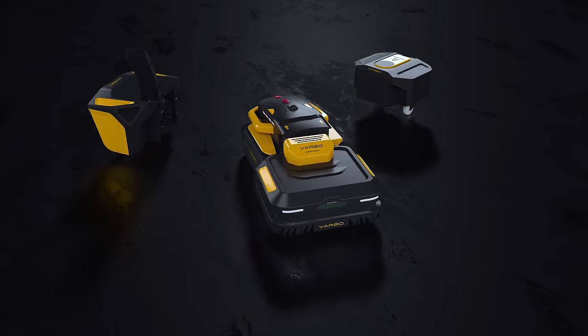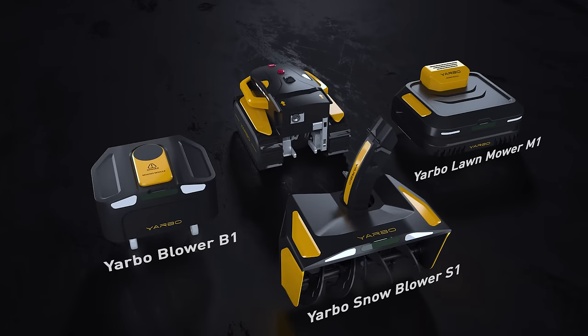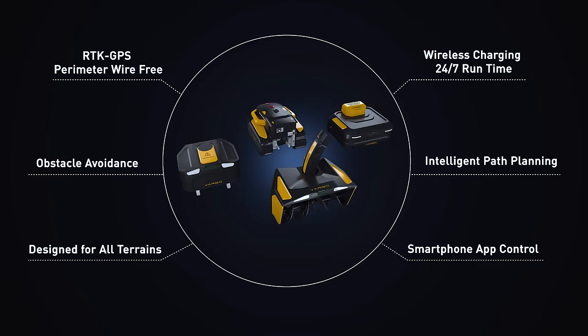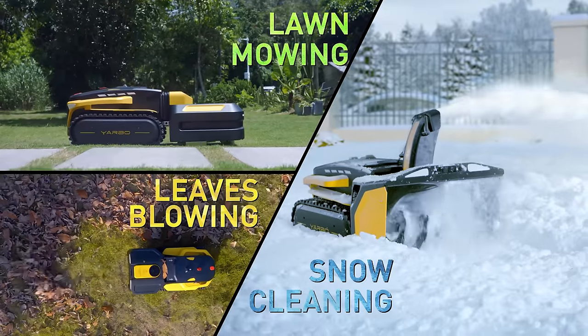Introducing YARBO, the world's first multi-purpose yard robot with a modular design which will help you clean the driveway, mow the lawn, and blow the leaves autonomously.